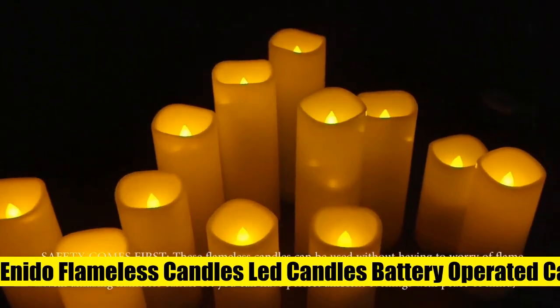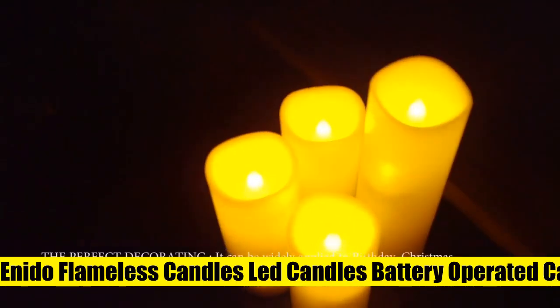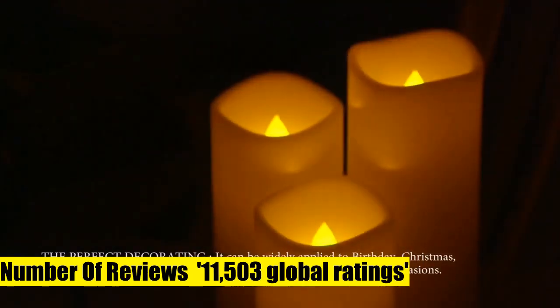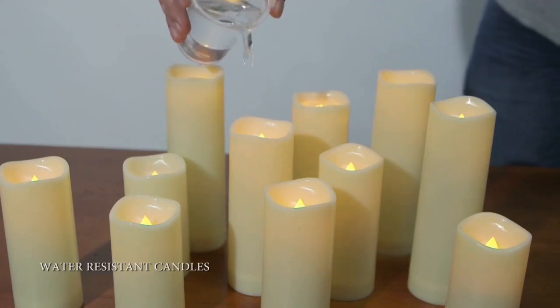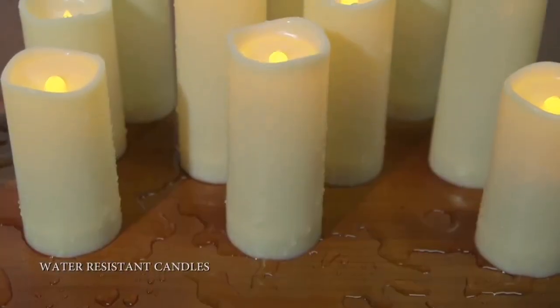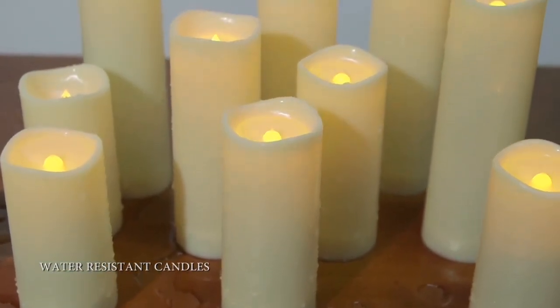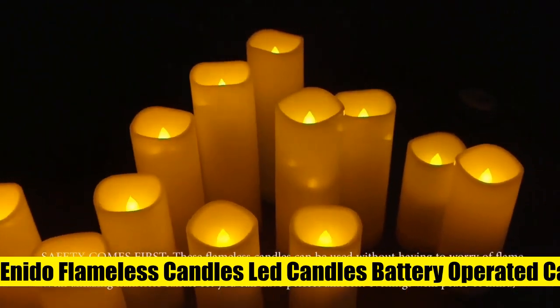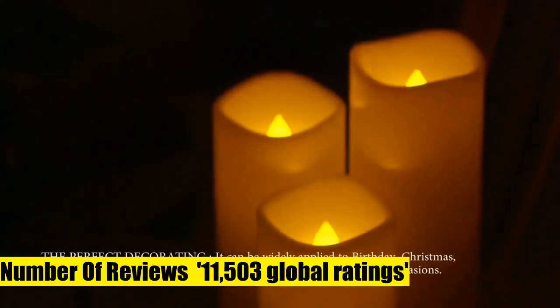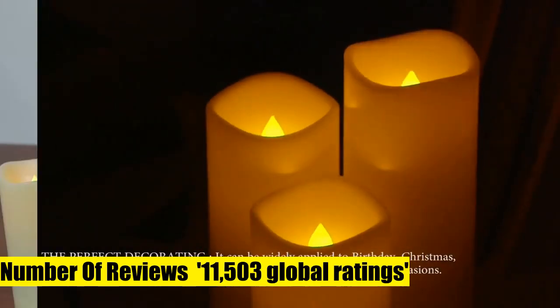Enido flameless LED candles, battery operated — exquisite pack of 12. The size is almost the same as a champagne glass or a traditional tulip glass. The amazing 10-key remote gives more choices for brightness modes and a specific timer. Outdoor and water resistant: the candle uses a rubber O-ring and a back cover protecting the battery area from high humidity, high temperature, or even rain.